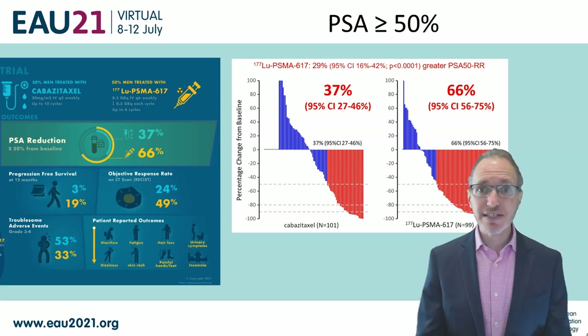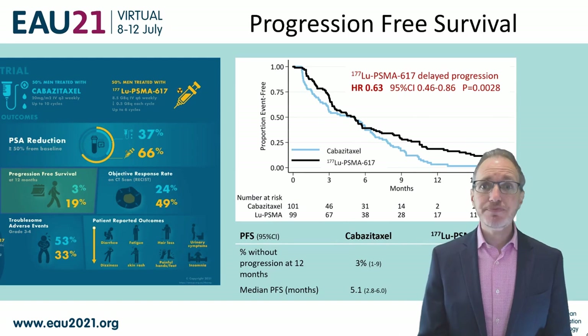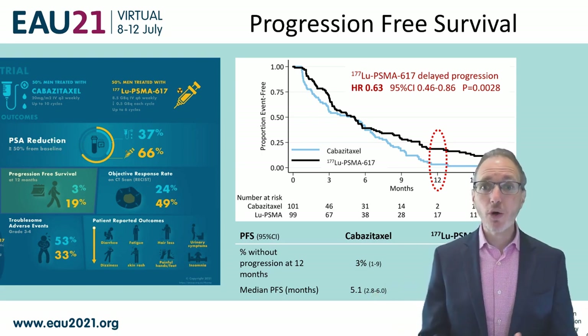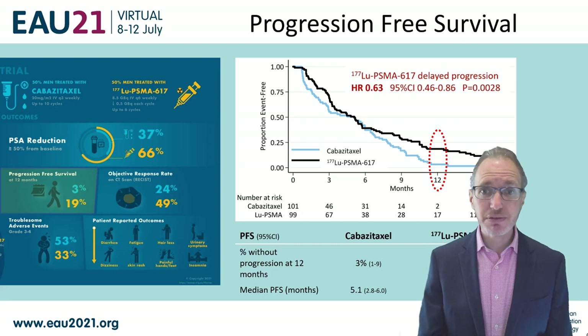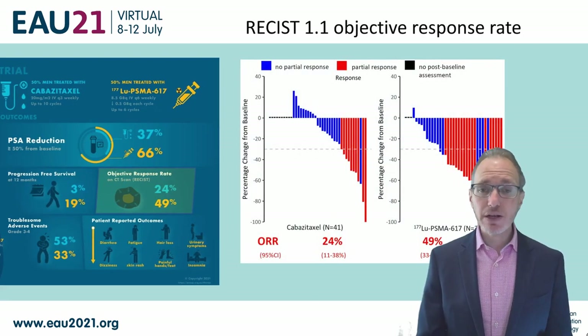That's a 29% difference — quite a large difference in our primary endpoint. This resulted in improved progression-free survival with a hazard ratio of 0.63, and this increased over time so that by 12 months, when almost everyone had progressed in the cabazitaxel arm, almost 20% of patients remained without progression in the lutetium-PSMA arm. We also showed better objective responses on CT: 49% compared to 24%.